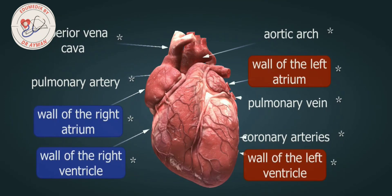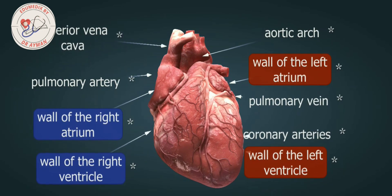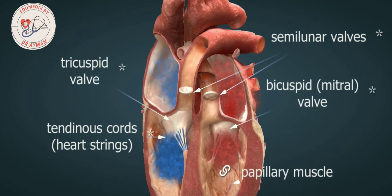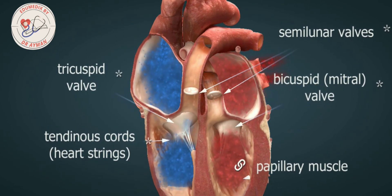However, the heart is connected to the central nervous system through its extrinsic innervations. Certain parts of the heart are separated from each other by the heart valves, which ensure that blood only flows in one direction.